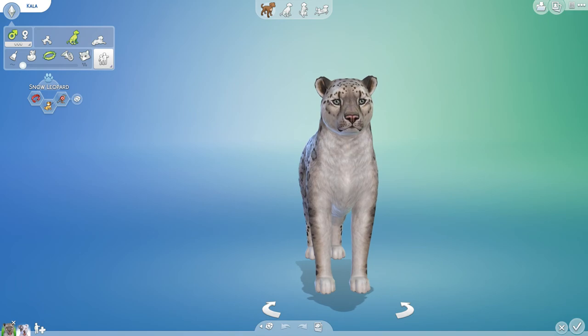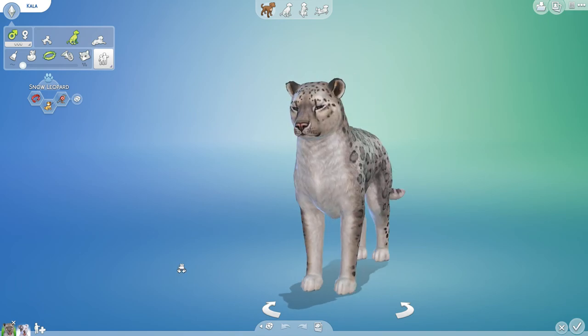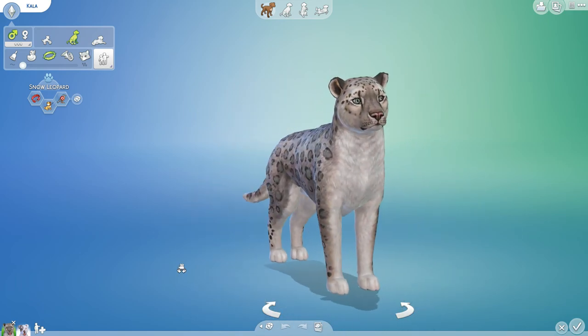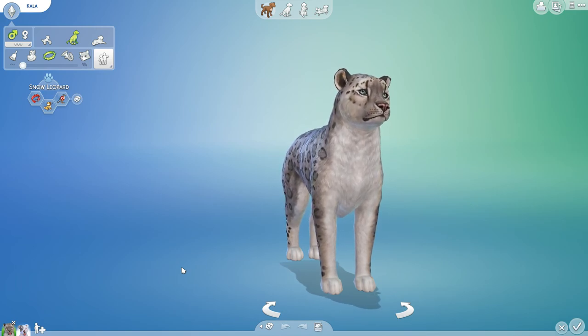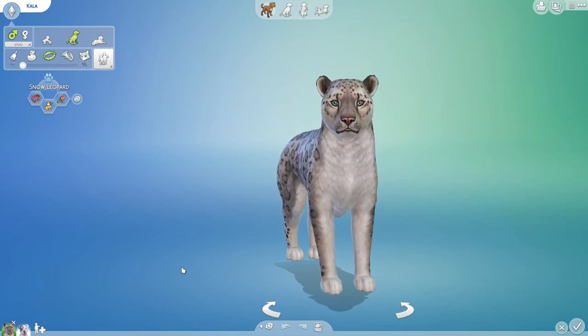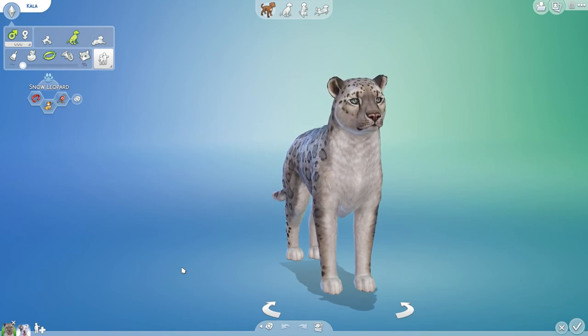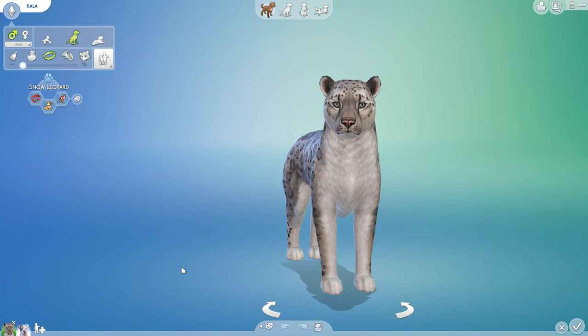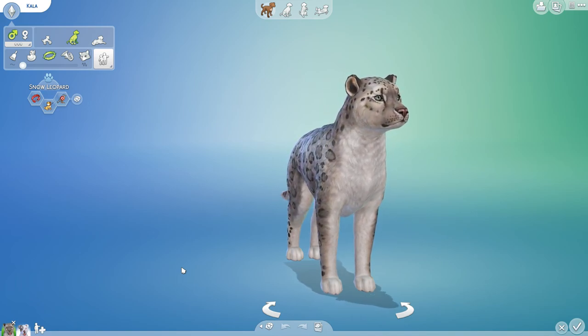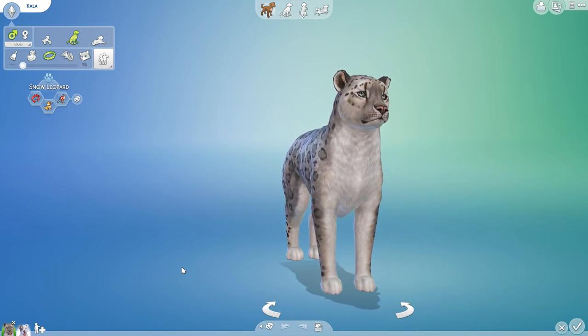Hello everyone and welcome back to The Sims 4 Random Pets Labarkatory Challenge, where we mix and match all sorts of different animal genes to create many curious crossbreed creatures. We have managed to get our hands on the genetics of another beautiful snow leopard, and the snow leopard mixes that we do often turn out to be so much fun.